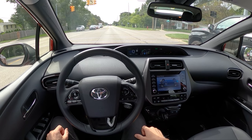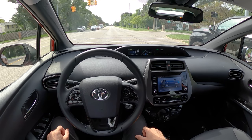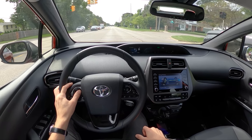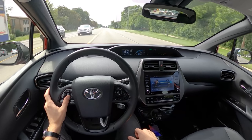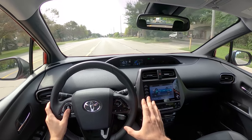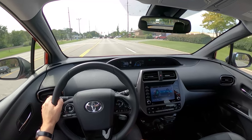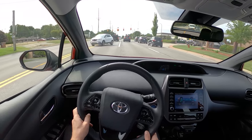Decent audio system too — sounds great. And you win every drag race because no one expects a Prius to accelerate quickly from a light. This week I've beaten Challengers and a couple of Mustangs, and they had no idea we were racing.